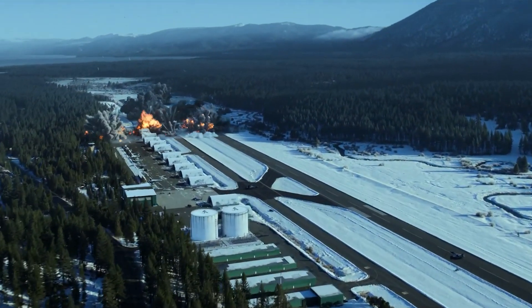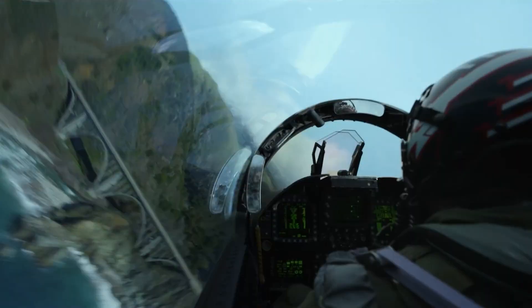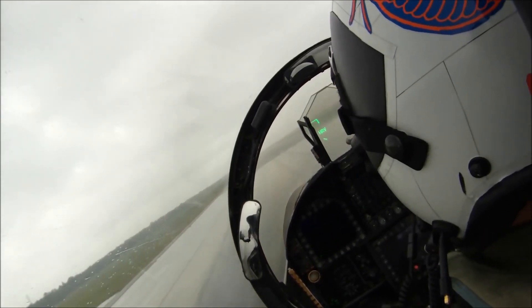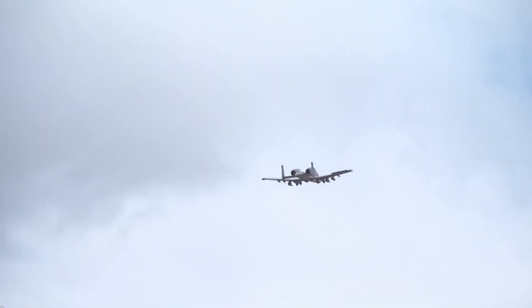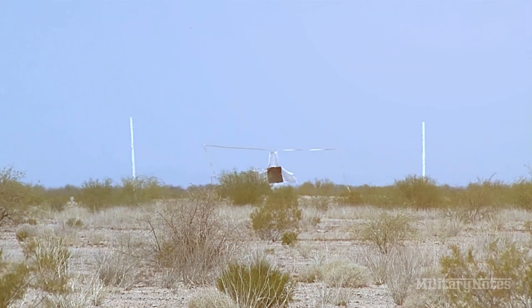It calculates the perfect firing solution by considering factors like target range, speed, direction, as well as the aircraft's altitude, attitude, and airspeed. It also accounts for external factors such as gravity, wind, and atmospheric conditions. The pilot has the flexibility to choose from two fire modes: a low rate of 2,100 rounds per minute or a high rate of 4,200 rounds per minute.